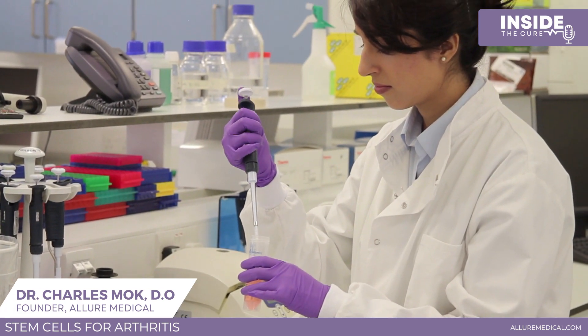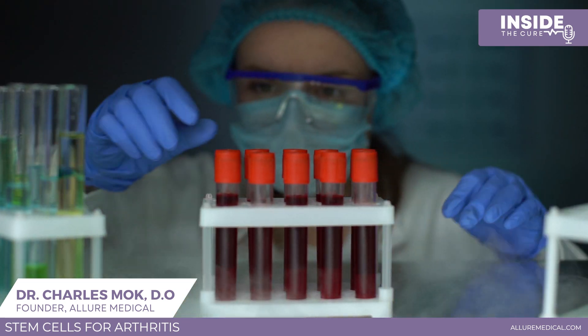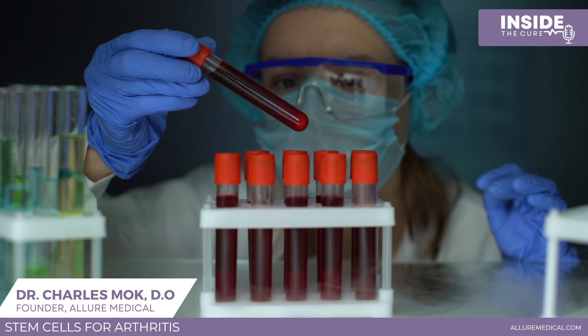Stem cells typically come from bone marrow, where they drill into a bone and extract them. We don't use that type. You can also use fat-derived stem cells — there's a very rich supply of stem cells in fat tissue, taken out through liposuction. Additionally, there are stem cells from other people, sourced from donated umbilical cords or placentas — not fetal or embryonic stem cells — from healthy babies, purchased from banks.